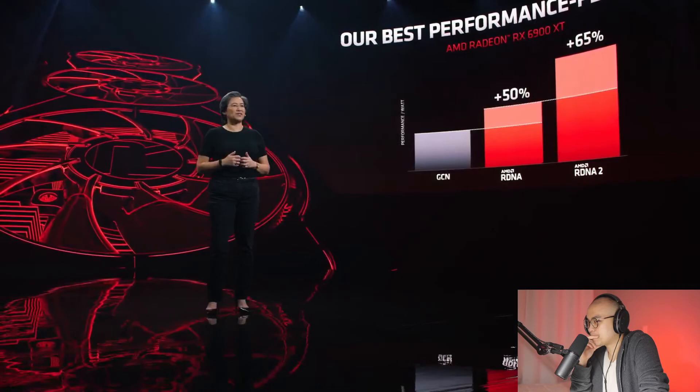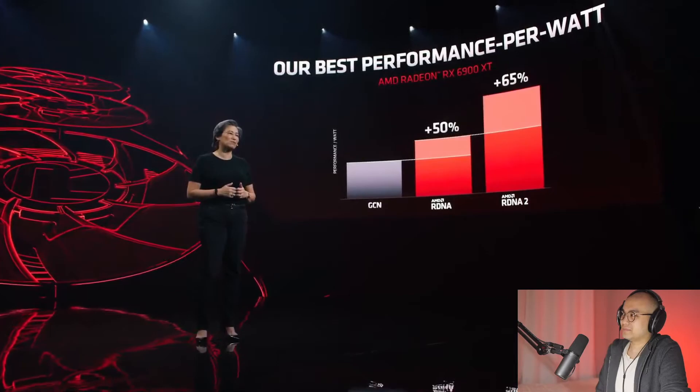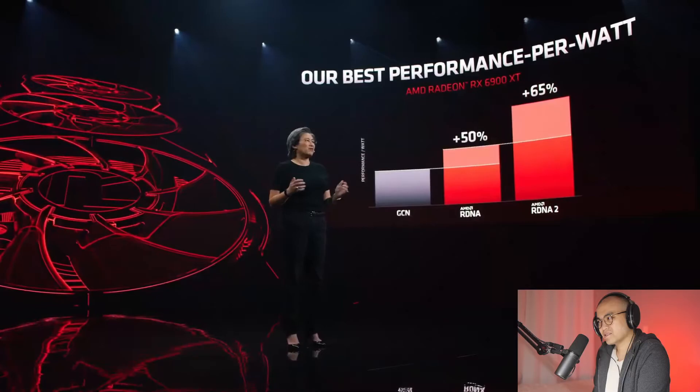Laura showed you that we achieved a 54% generational improvement in performance per watt with the RX 6800 — the reactor notes that means no PSU upgrade needed, which is a huge savings. With the 6900 XT, we improve things even further, hitting 65% more performance per watt over first-gen RDNA. The team worked incredibly hard to optimize the chip. Let's see how this translates to gaming performance at 4K with the highest settings — the 6900 XT looks absolutely fantastic.